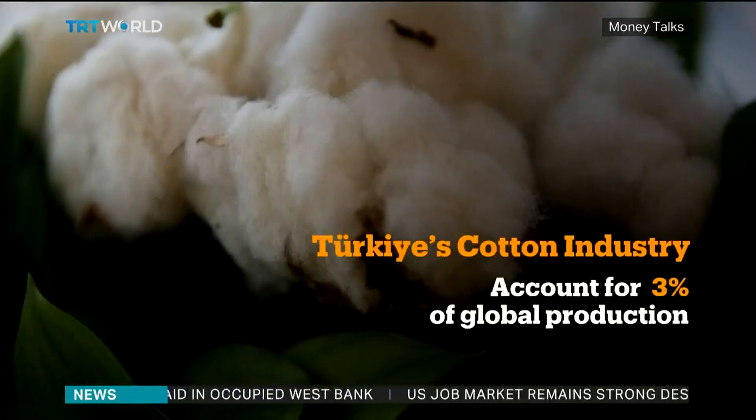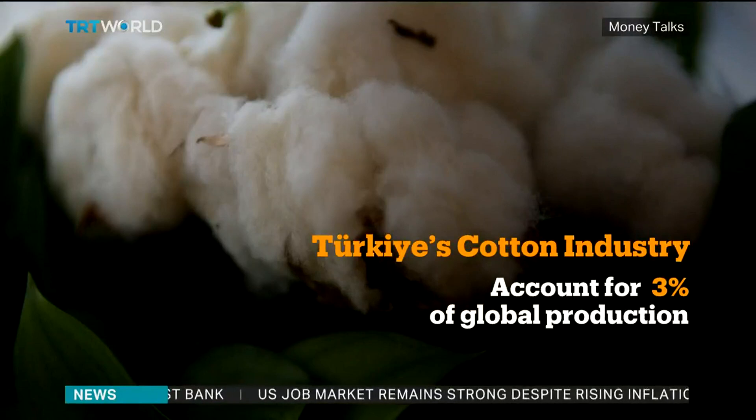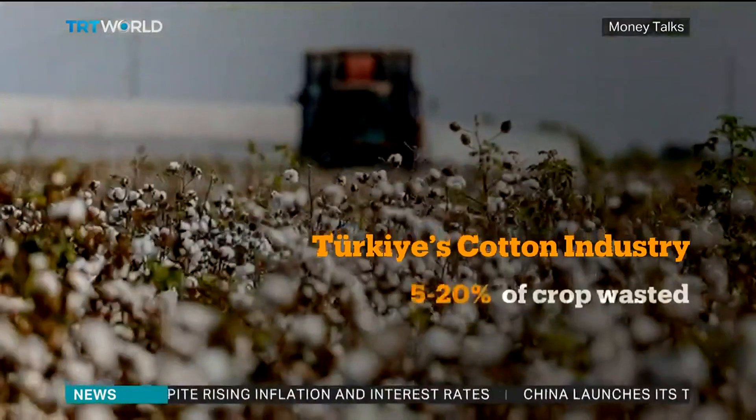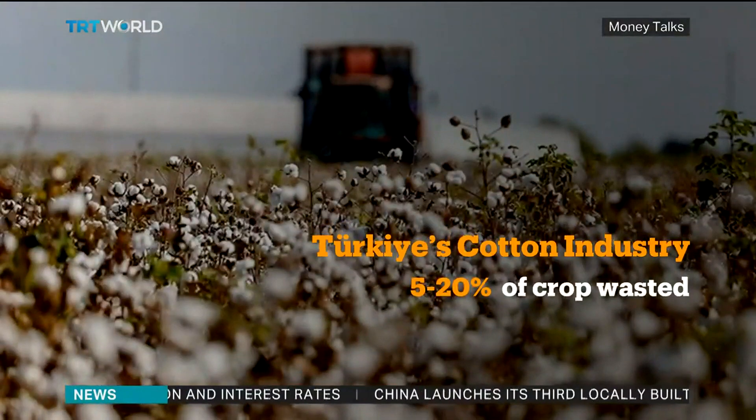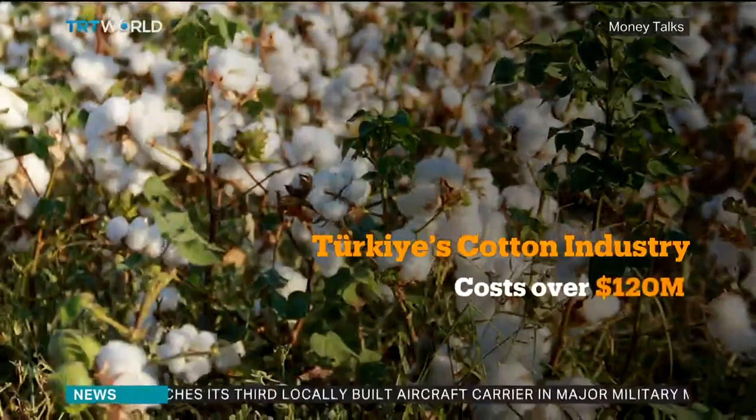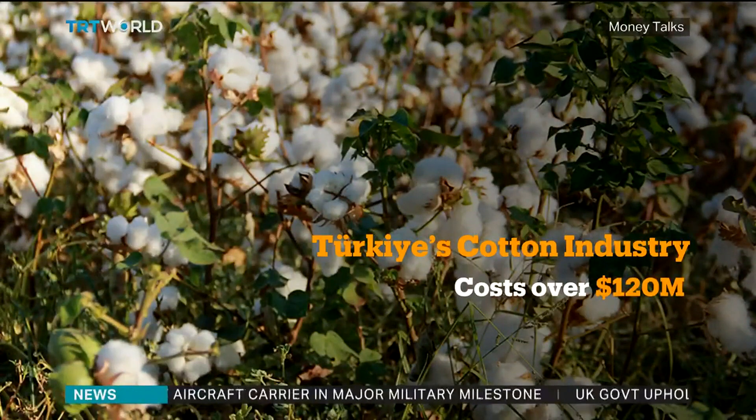According to the UN's Food and Agriculture Organization, Turkey produced an average of 3% of the world's cotton. But globally, 5-20% of the crop is wasted during harvest. That's an average of 140,000 tons of cotton that goes to waste, worth more than $120 million a year.